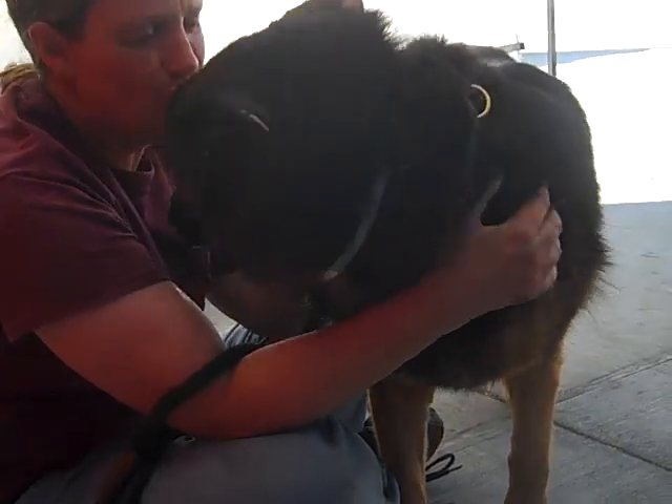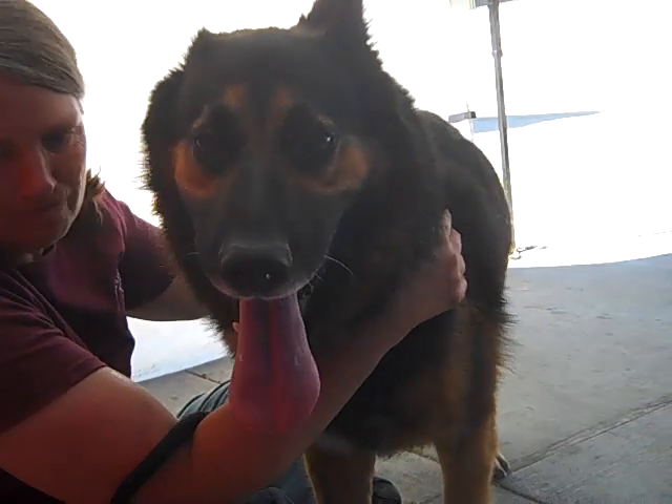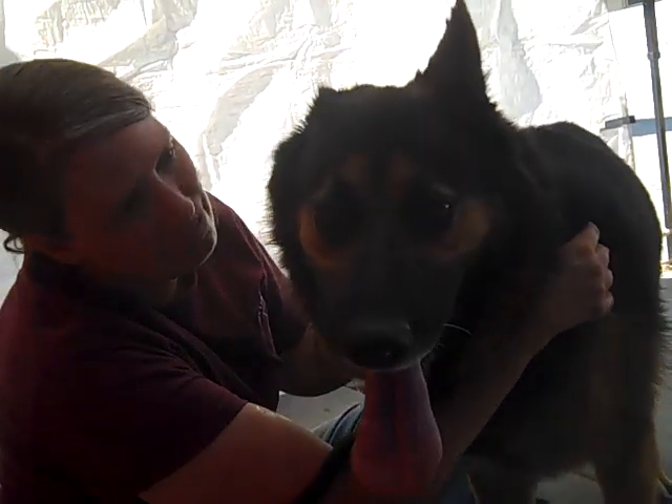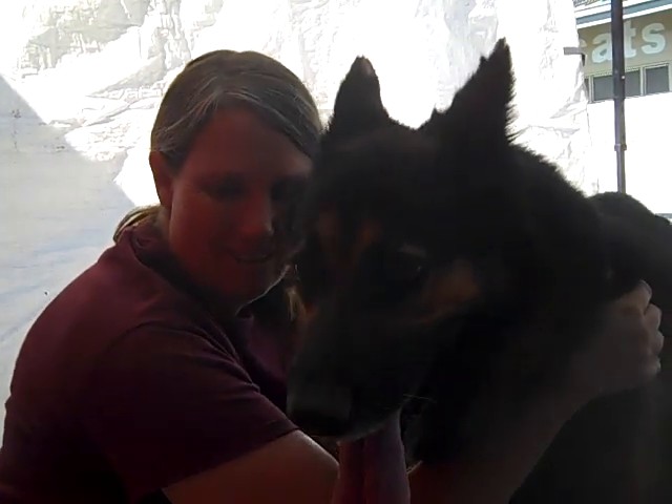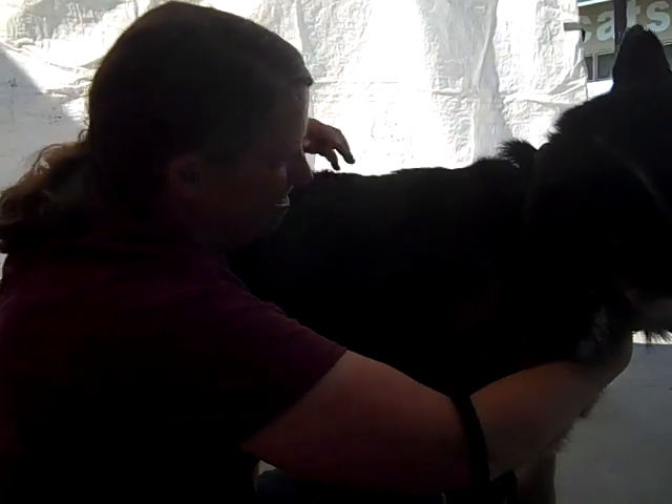She's kissy and she's affectionate and she's just going to be marvelous. She loves people — just a really, really sweet girl. She's very eager to bond and she's just going to be a great companion to whoever picks her up. She responds to sit to command.